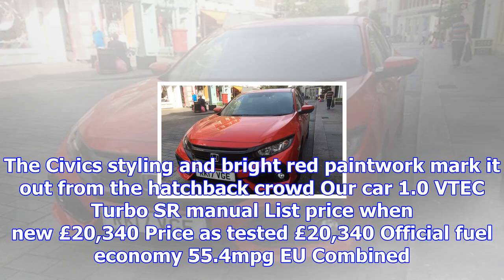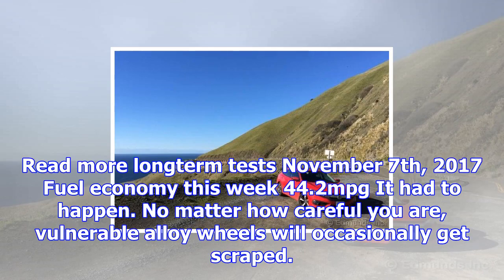The Civic styling and bright red paintwork mark it out from the hatchback crowd. Our car is a 1.0 VTEC turbo senior manual, list price when new £20,340, prices as tested £20,340, official fuel economy 55.4 MPG EU combined.